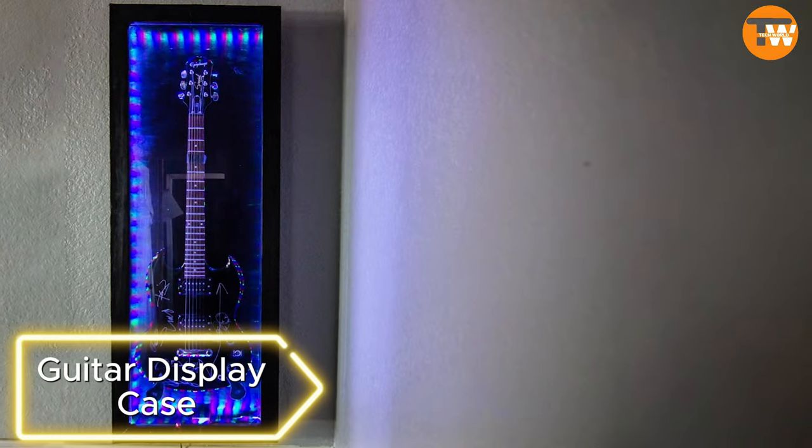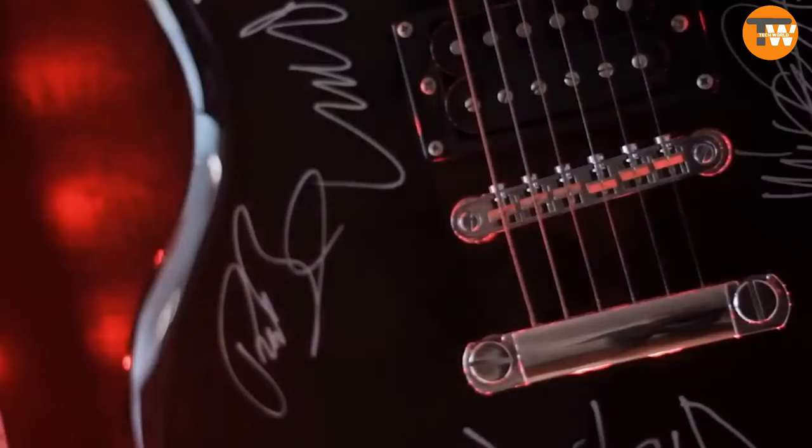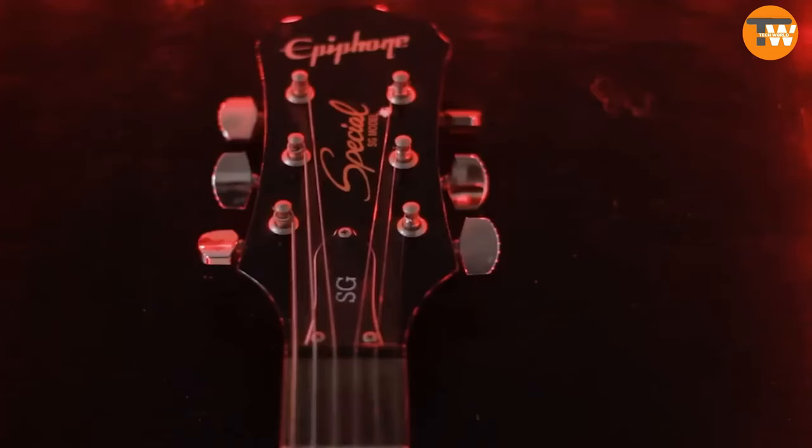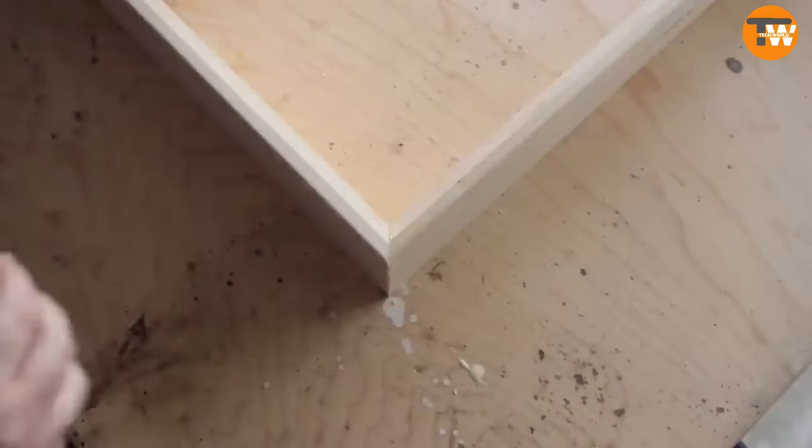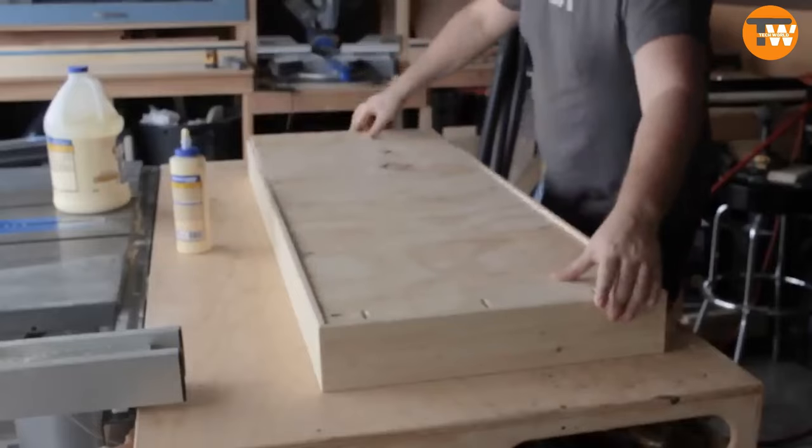Here's a master class in guitar storage. An Epiphone guitar signed by Linkin Park now resides in a splendid illuminated display case. The creator used a Japanese woodworking technique called Shou Sugi Ban, which involves charring the wood with open fire. The result is stunning.